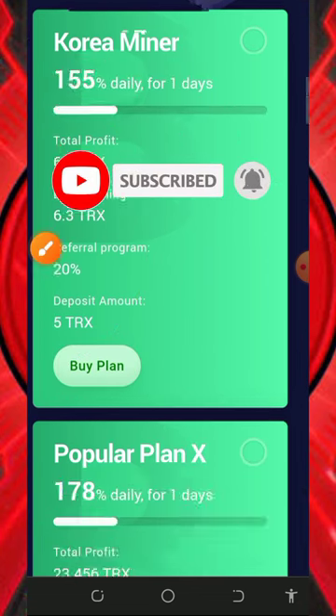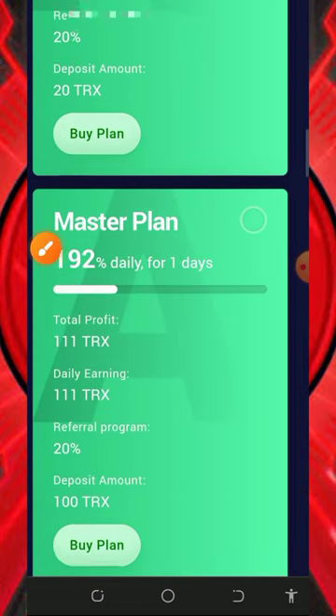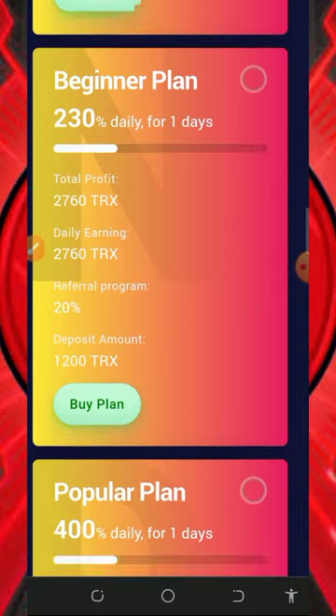They also have a second plan, the popular Plan X, which costs 20 TRX to join and lasts only 24 hours. After 24 hours you're gonna earn 23.4 TRX, and you also earn up to 20% referral commission. If you scroll down you're gonna see the Master Plan, the New Investor Plan, and so on — you can choose any of the plans shown on the screen.